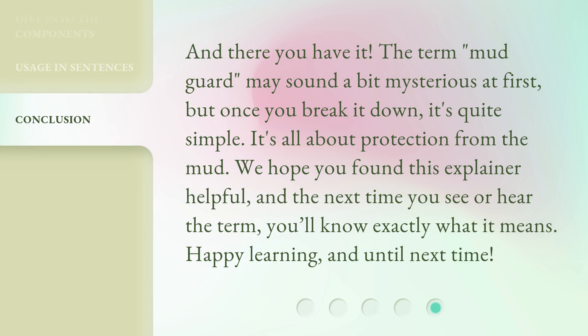And there you have it. The term "mudguard" may sound a bit mysterious at first, but once you break it down, it's quite simple — it's all about protection from the mud. We hope you found this explainer helpful, and the next time you see or hear the term, you'll know exactly what it means. Happy learning, and until next time.